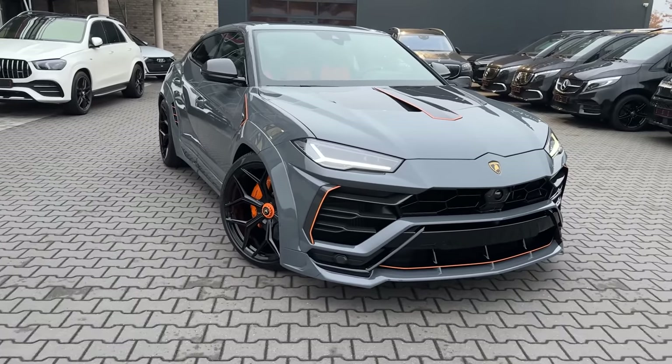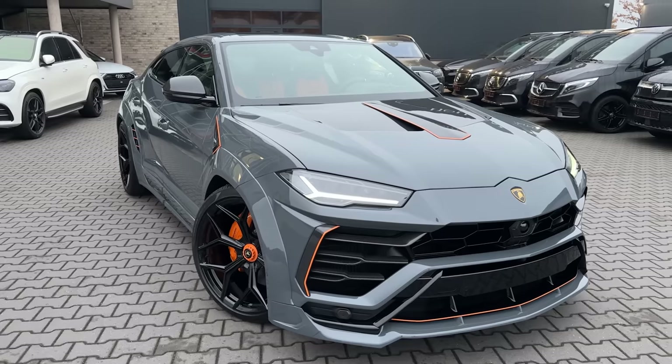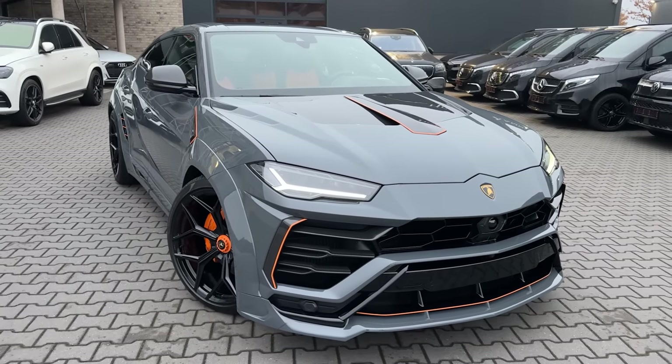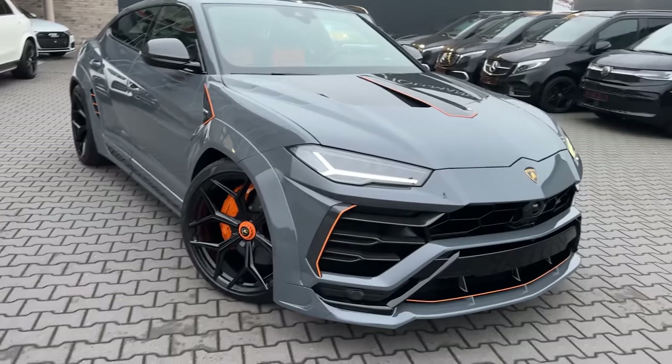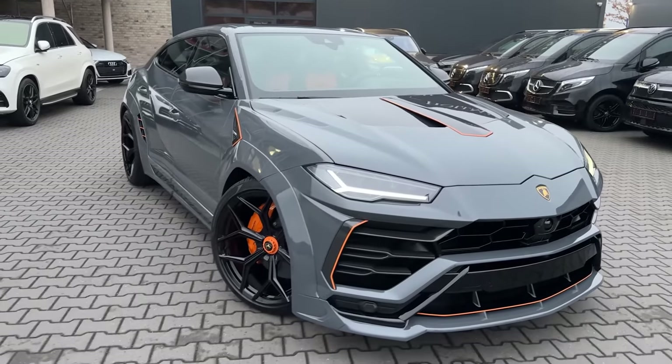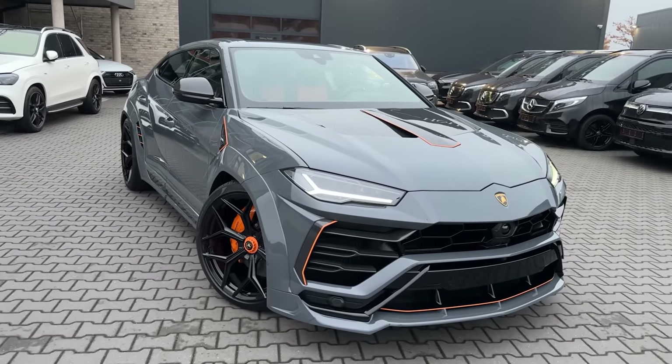First things first, the base of it is obviously the Lamborghini Urus, but Novitec has been specialized in modifying and tuning these things and it looks absolutely crazy. We have a white body kit installed on this, a lot of additional add-on parts, wheels, interior modification, and performance and exhaust upgrades as well. So let's get it on and start with the walkaround.